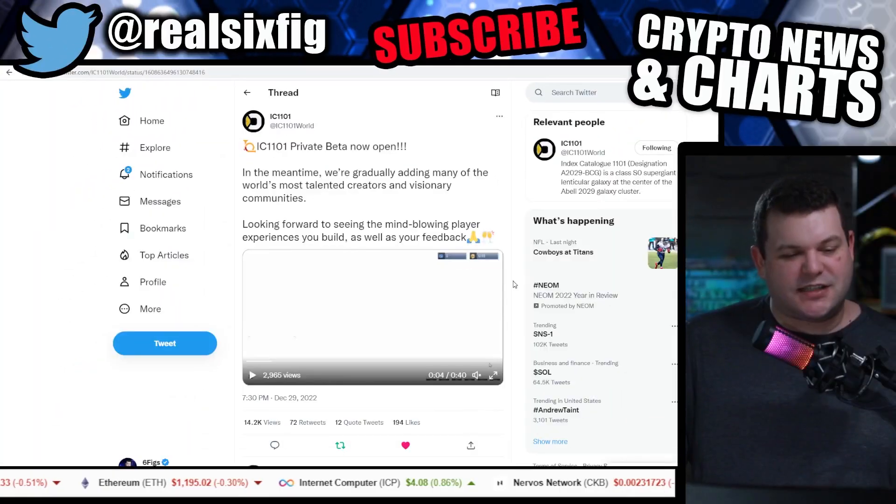Ladies and gents, SixFigs here from YouTube. We're going to be talking a little bit about the IC Internet Computer Ecosystem news, but this video will mainly focus on the charts here in just a minute. So let's dive right into this.